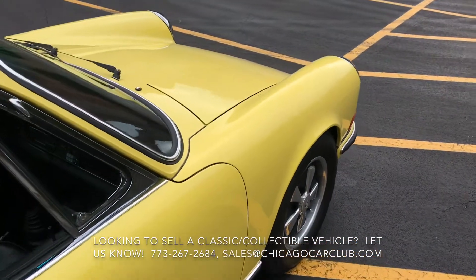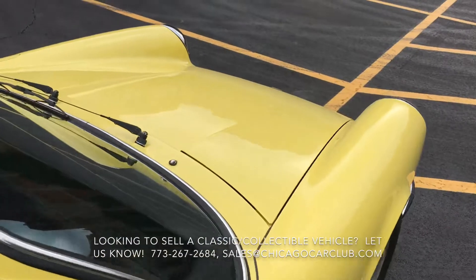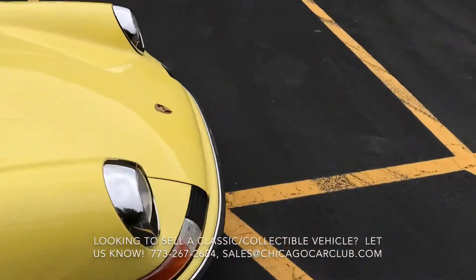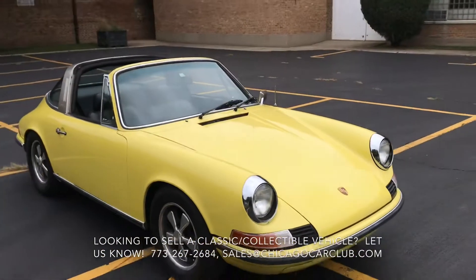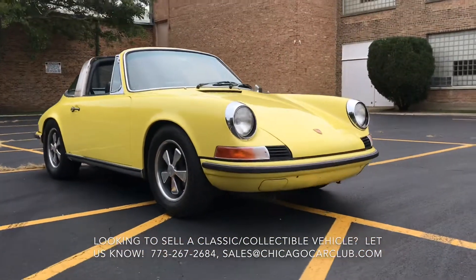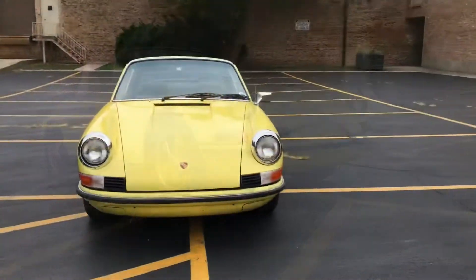It's got the right Fuchs alloys on there. Panel fitment is good, except the nose overhangs just a tiny, tiny bit where the hood matches up to those little gills up front — it's just not entirely perfect.